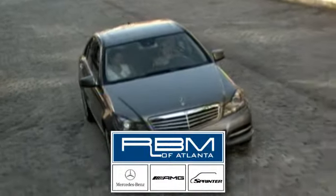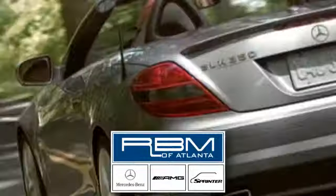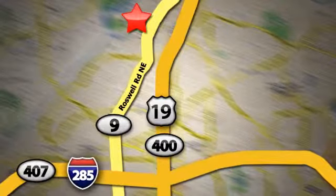Take it home today. At RBM of Atlanta in Sandy Springs, we have the best selection of new and top quality pre-owned vehicles to choose from. We're conveniently located at 7640 Roswell Road in Atlanta.